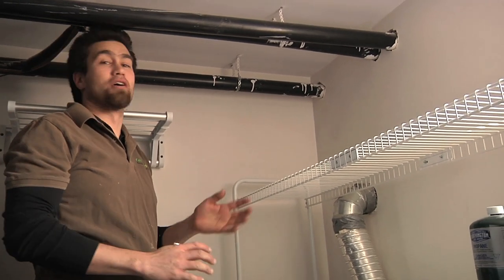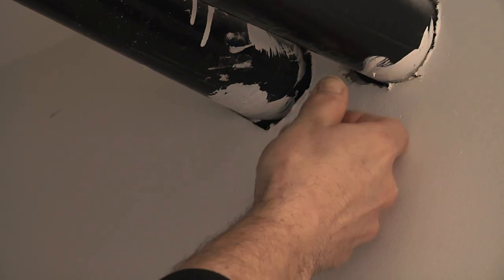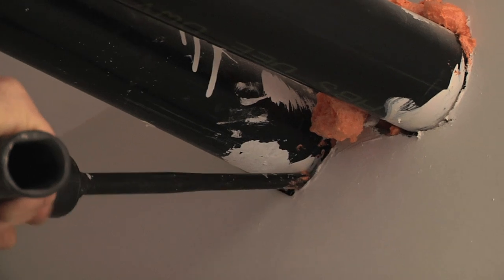Now we're in the mechanical room, and there are a lot of penetrations through the building envelope. If we have a look with the lighter, we can see that there's a huge amount of air blowing in through these holes. We're going to fill around these pipe penetrations with some expanding foam.